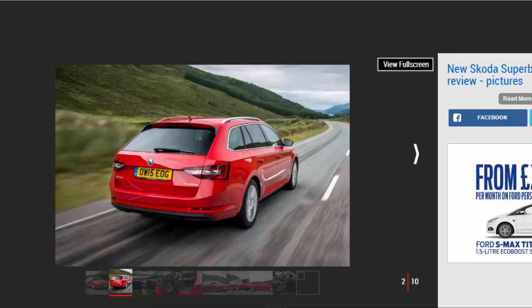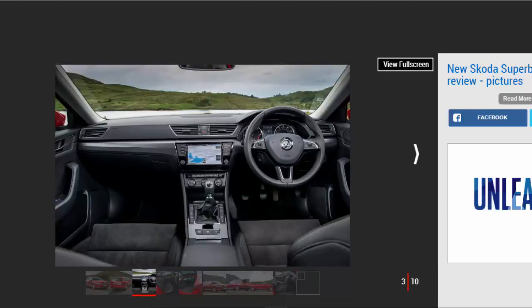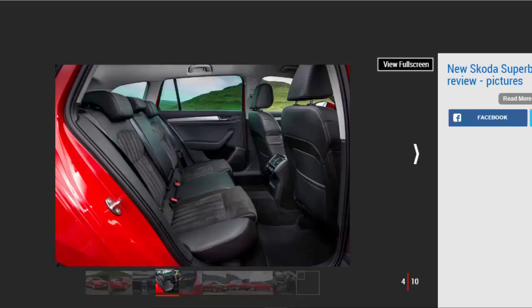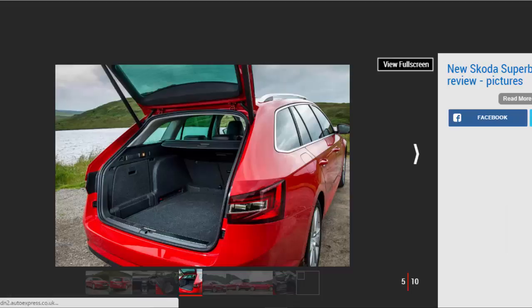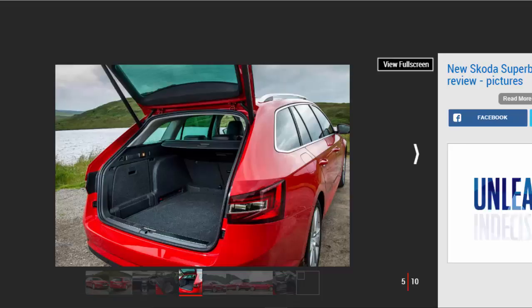It's affordable, efficient, practical, and fun to drive, so it ticks all of the boxes for any growing family. Plus it won't cost the earth to run. It's also one of the most handsome-looking cars in its class, with sleek lines and a well-thought-out cabin. Kit levels are generous across the range, and a vast array of engine options means there should be something for everyone.